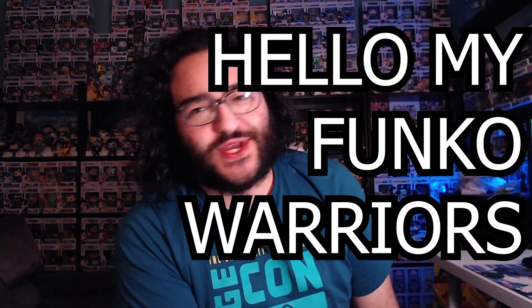Hello my Funko Warriors! We've been challenged to the Funko Name Game Challenge. I'm back again with another video here at Jerry's Got Pops. We're going to do one Funko Pop for each letter in my name — so J is the first letter, we'll do a Funko Pop that starts with J, so on and so forth.